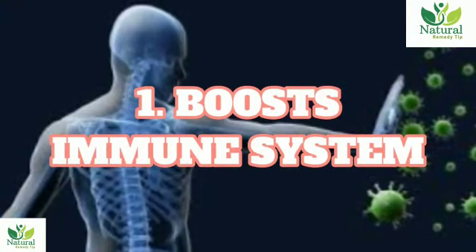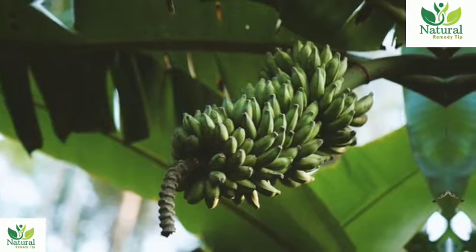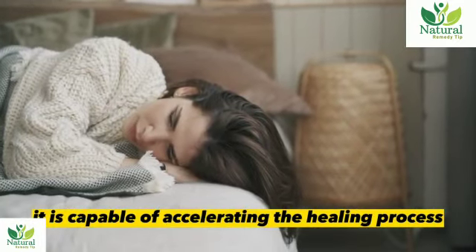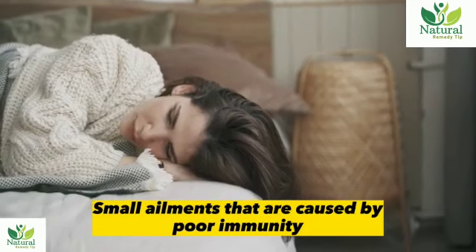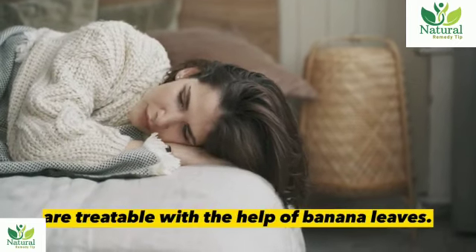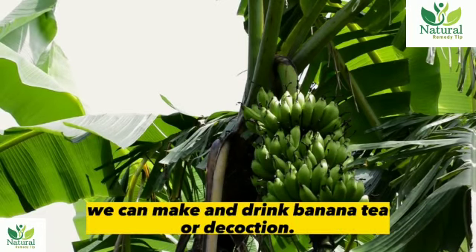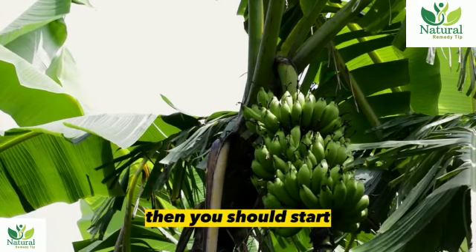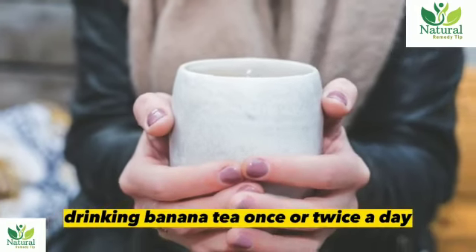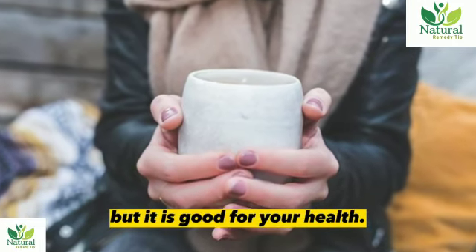1. Boosts immune system. Banana leaves contain a substance known as alantuan, which is capable of accelerating the healing process by acting as an astringent. Small ailments caused by poor immunity are treatable with the help of banana leaves. Since we do not eat banana leaves directly, we can make and drink banana tea or decoction. If you don't want to contract ailments easily, you should start drinking banana tea once or twice a day.